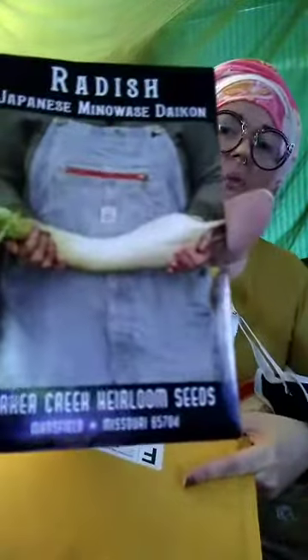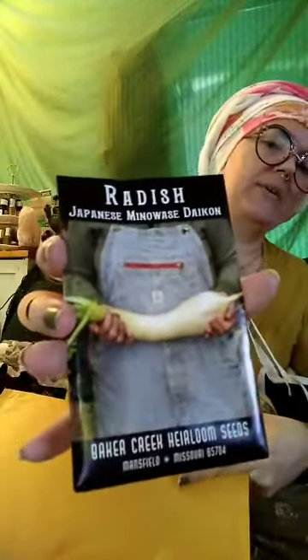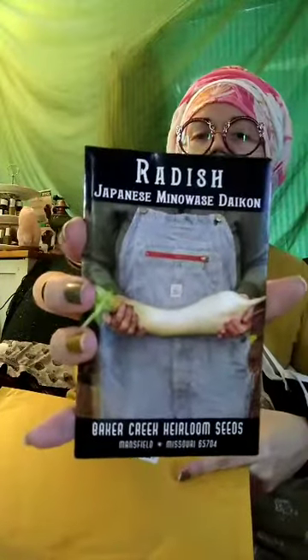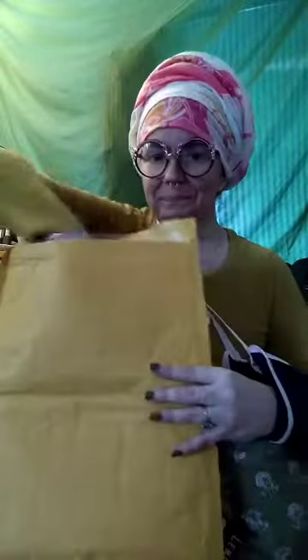Japanese Minowase daikon — we grow daikon every year but I haven't tried this variety. These can get up to two feet long. I'm not sure our beds are deep enough with the clay underneath, but I'm hoping these guys are strong enough to break up some of that clay soil. We put a lot of organic matter in there, so here's hoping.